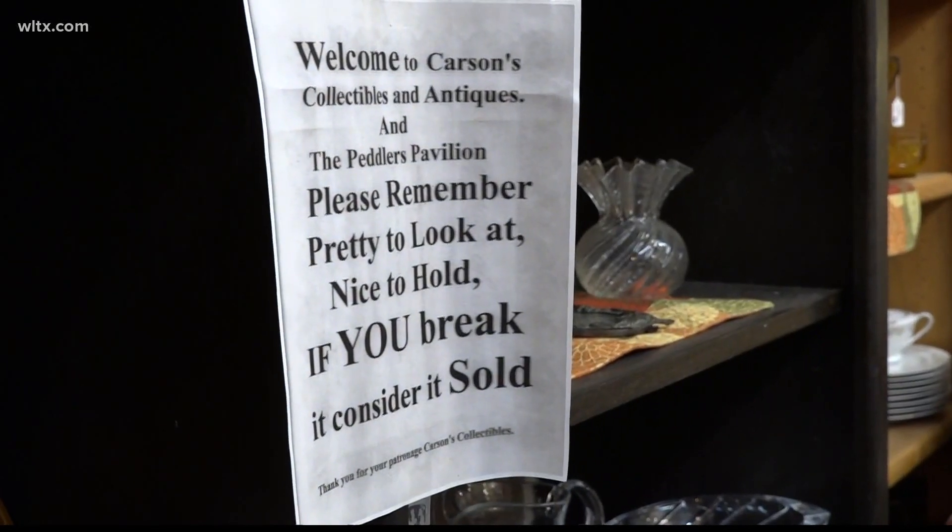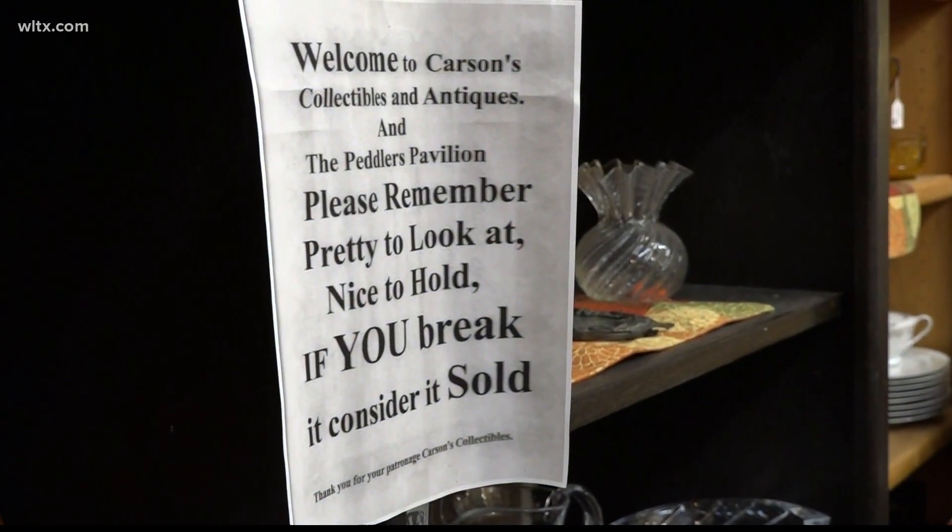And with the Frog Jump on Saturday, this weekend is expected to be one of the busiest for business. "It really helps. It brings a lot of people to town, gets us a lot of people seeing the business — people say, 'Oh, I didn't realize you were here.'" For Street Squad Orangeburg, Nyjah Hood, News 19 WLTX.